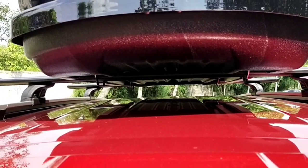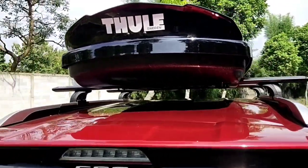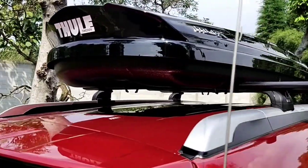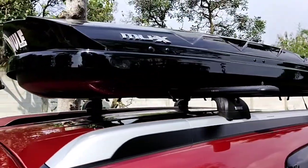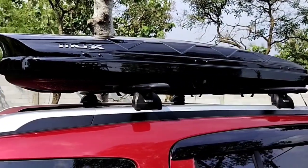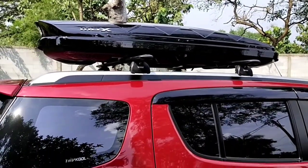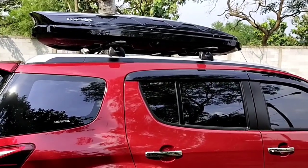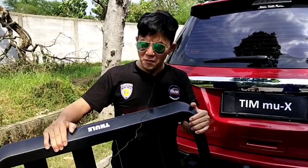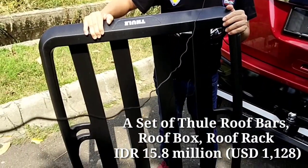For the roof box, I'm using a 650-liter Powder Room roof box with a 100-kilogram capacity. The dimensions are 205 cm long, 84 cm wide, and 34 cm tall — quite slim and aerodynamic. There's no noise issue even running above 120 km/h. I also have a roof rack so I can swap it out for the roof box whenever needed.